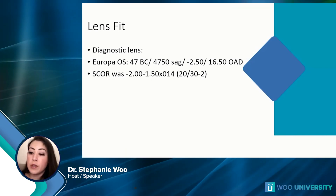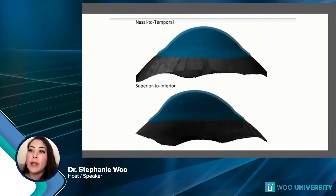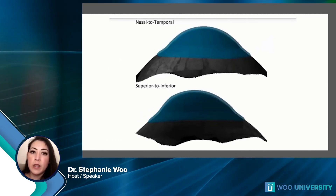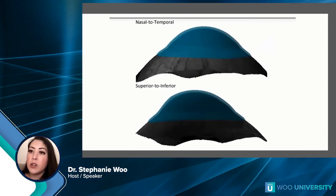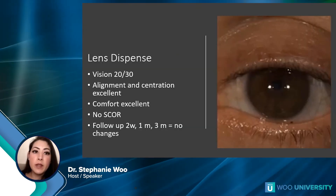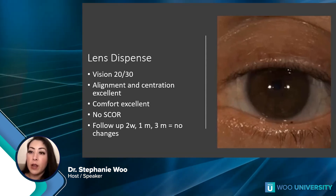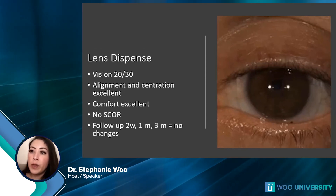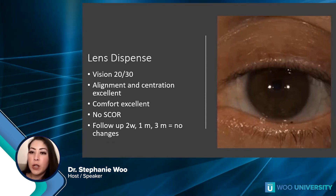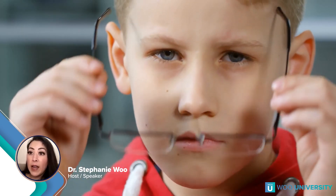With some of this technology, when designing custom scleral lenses, you're able to vault over elevated areas and achieve a very comfortable fit. We fit him into a diagnostic lens, and with an over-refraction he was able to see 20/30. You can see the 3D mapping of the lens on the eye — on the nasal aspect where the small pinguecula is, the lab takes that into consideration and makes sure that area is more elevated. At lens dispense he's seeing 20/30 with excellent alignment, centration, and comfort — no significant over-refraction needed. We saw him at two weeks, one month, and three months with really no change.